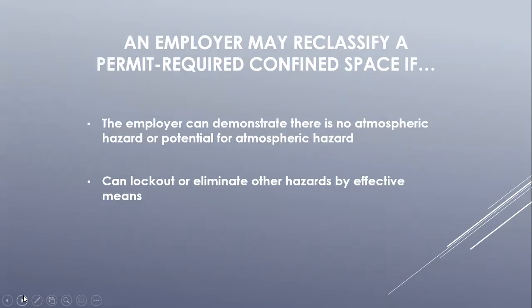An employer may reclassify a space if they can determine there is no possibility of a hazardous atmosphere inside the space. To determine this, an employer must prove no hazardous atmosphere is present by conducting air sampling inside the space during the entry and establishing historical air sampling data for proof. Also, the employer must be able to lock out, tag out, or eliminate all physical hazards within the space.